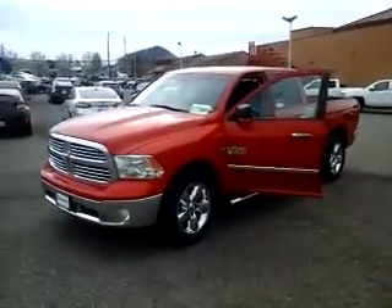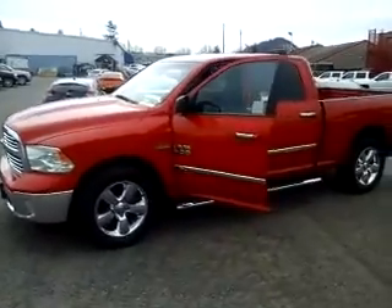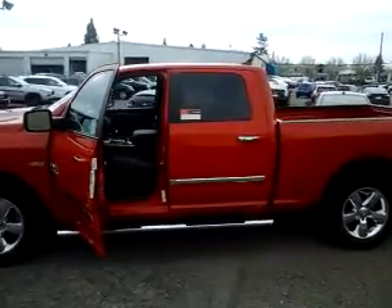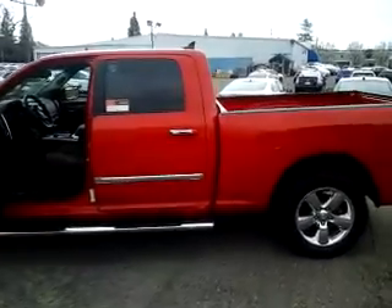Good morning, this is Bill from McConnell Chrysler Dodge Jeep Ram. I want to take a quick video here for you of our 2013 Bighorn Crew Cab Ram 1500. This is a certified pre-owned vehicle, as you can see by the sticker in the window.